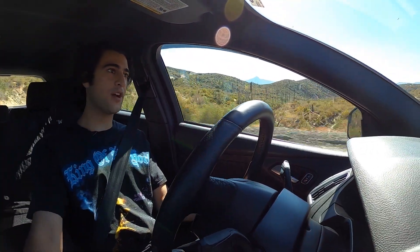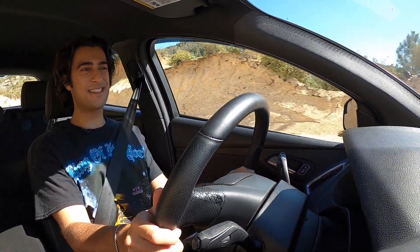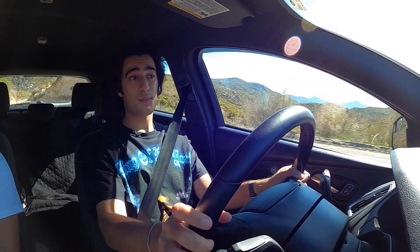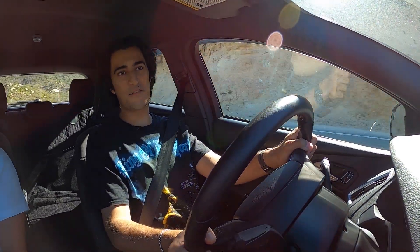Before we wrap up the video, we have to do an obligatory tallboy test. The Focus ST doesn't have the best rear seat legroom, and it also doesn't have the most tallboy headroom coverage — at least not as good as I was expecting in an otherwise practical hot hatch. So let's jump in and find out.